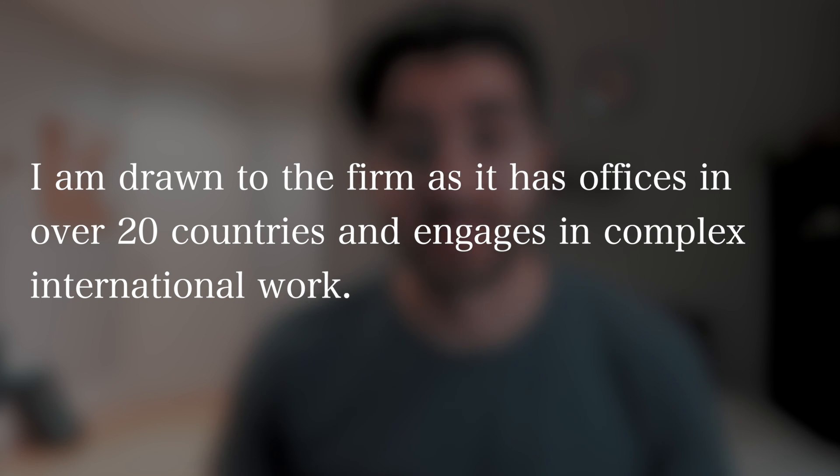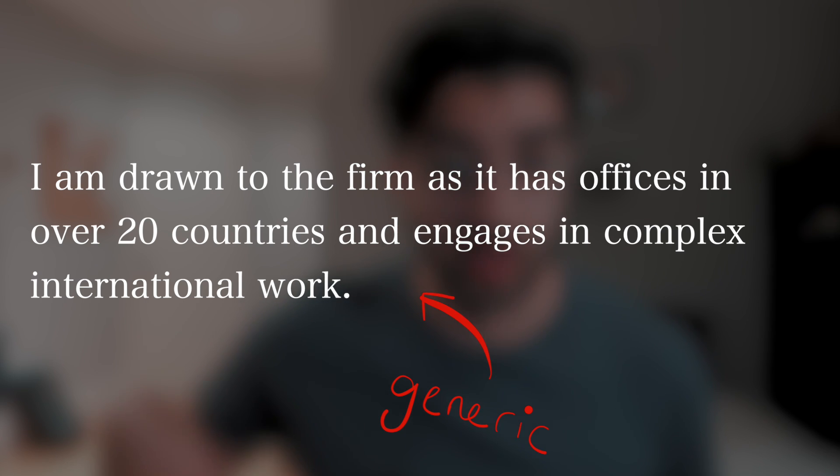For example, a sentence in your application that isn't tailored to you could be something like: 'I'm drawn to the firm as it has offices in over 20 countries and engages in complex international work.' That might be true, but literally thousands of other people could put that same sentence in their application. You need to think about why you want to work in a place that has cross-border or international work, and what specific experiences or qualities in that law firm appeal to you and make you feel suited for this firm.